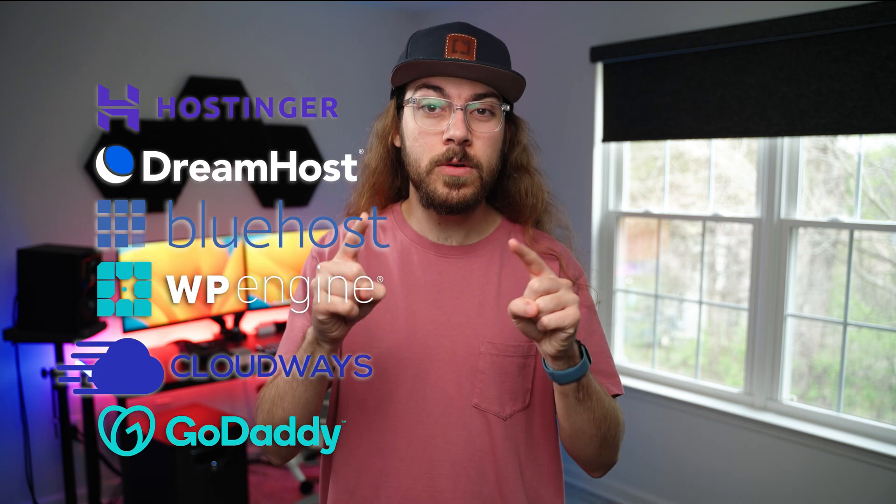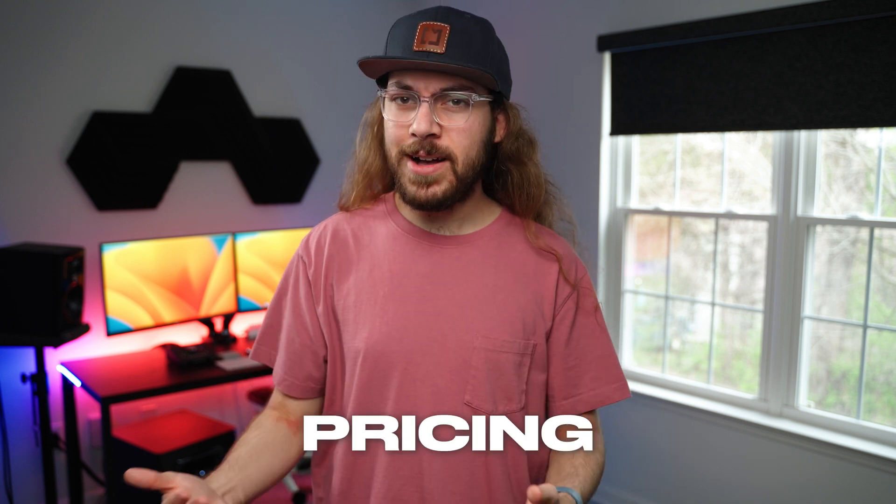I tested six of the most popular WordPress hosts to find out which one is worth your money. In this video, I'm taking a look at the ease of use, speed, pricing, and customer service of each of the six providers.